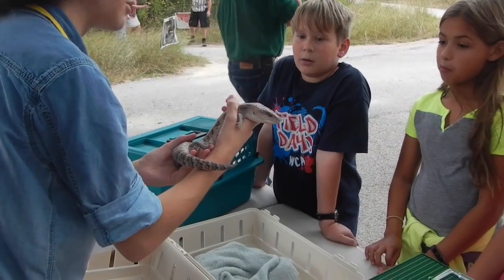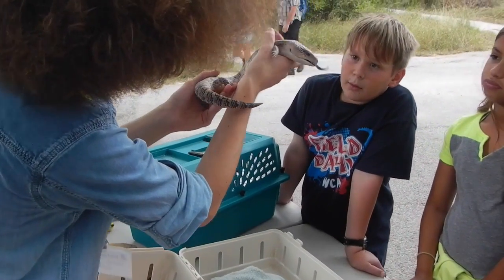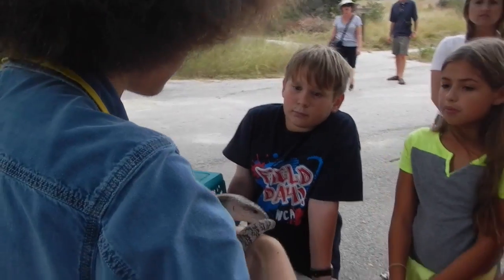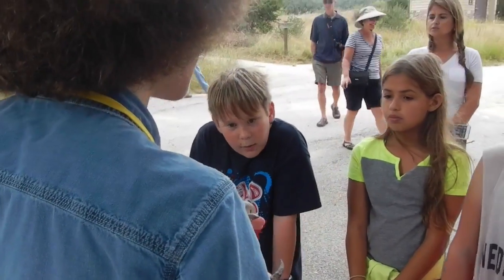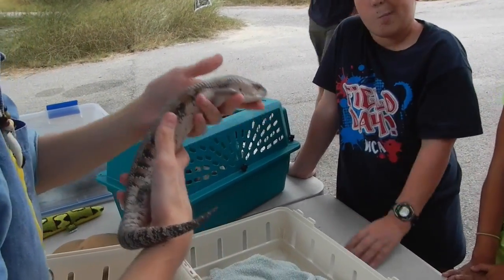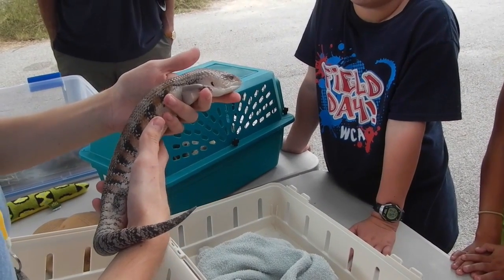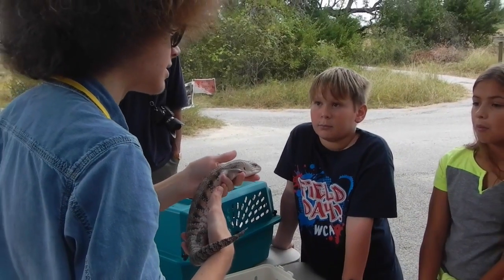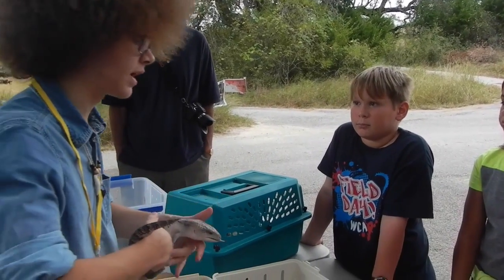Do you see any really sharp claws on him? Do you see any big teeth on him? Not really. So he has no real way to defend himself. So if a predator out in the outback or something comes across him, what he's actually going to do to try to protect his life — he's going to open his mouth as wide as he can, he's going to stick that bright blue tongue out, and he's going to hiss as loud as he can. Hopefully that bright flash of blue and that loud noise is enough to startle the predator long enough for him to book it out of there.